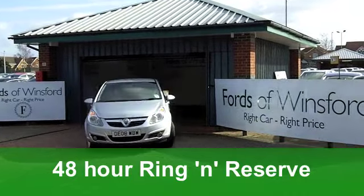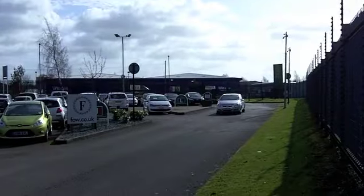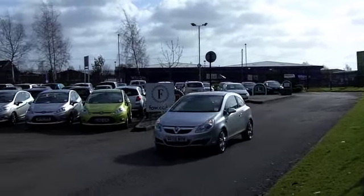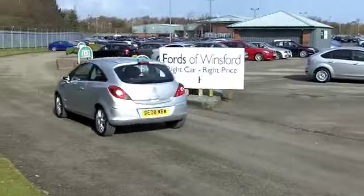Inside, a nicely appointed cabin with half leather seats — they're very comfortable. Your driving position in these cars is just spot on; you need a test drive to discover it. You've got aircon, power assisted steering, CD player, sounds decent too.